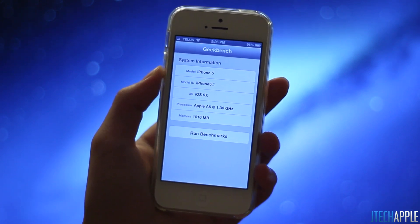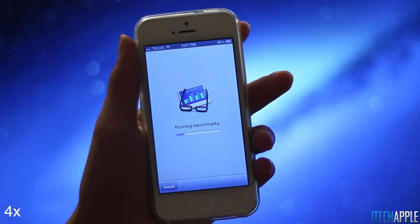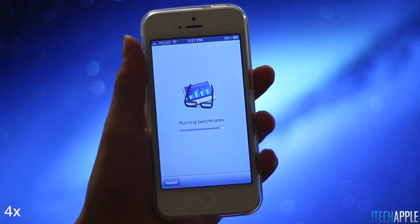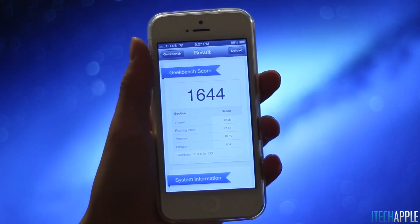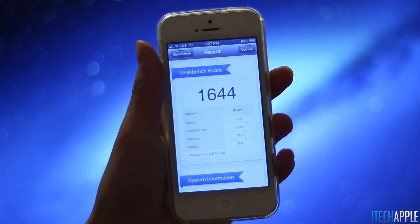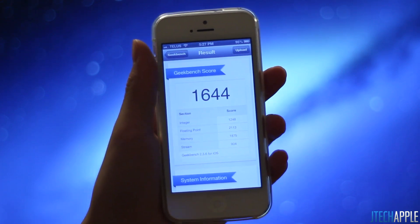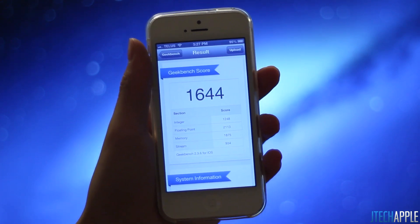Let's go ahead and run the benchmark and see if the score changed. We got the score of about 1,644, which is very close to the benchmark score seen in my previous Geekbench video. Pretty much the overall score doesn't really change.